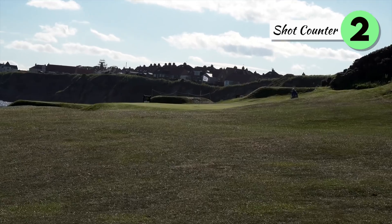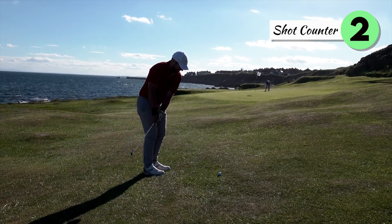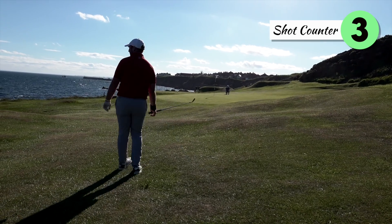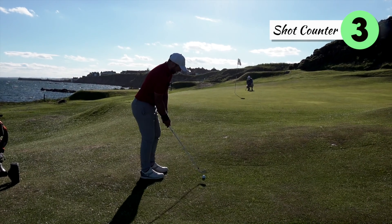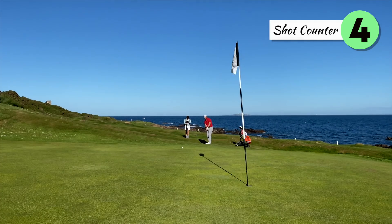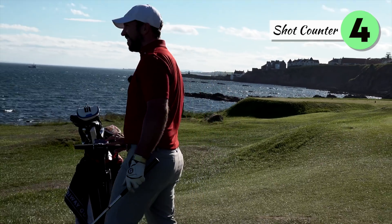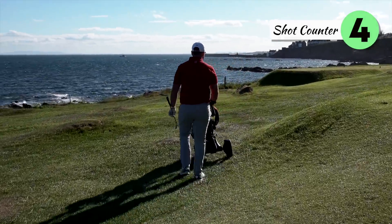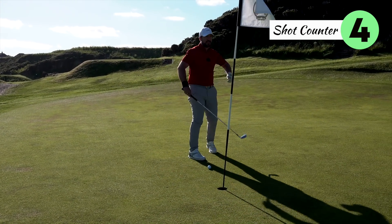What the hell was that?! It's a one iron — it has no loft. Take two. Same plan, a little bit right to left — let's get on the green, shall we? What a beautiful chip! One good shot, that's all we need — one good shot and the whole world looks a bright place again.